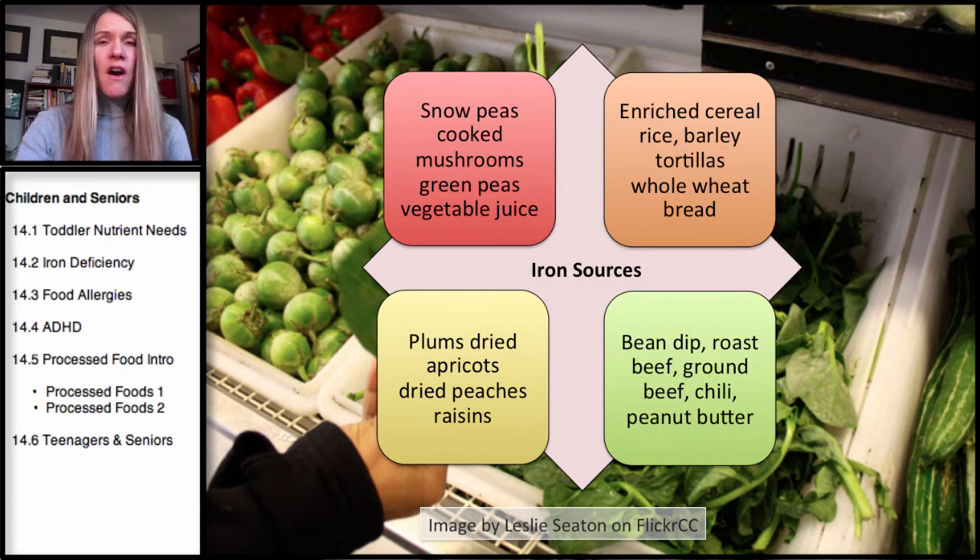What are some of the foods that can be eaten that would provide good sources of iron? This is a problem for children because, like the spinach here, they're generally not going to want to eat spinach. We also think of other good iron sources, which can be ground meats like ground beef, bean dips, roast beef, and even peanut butter.